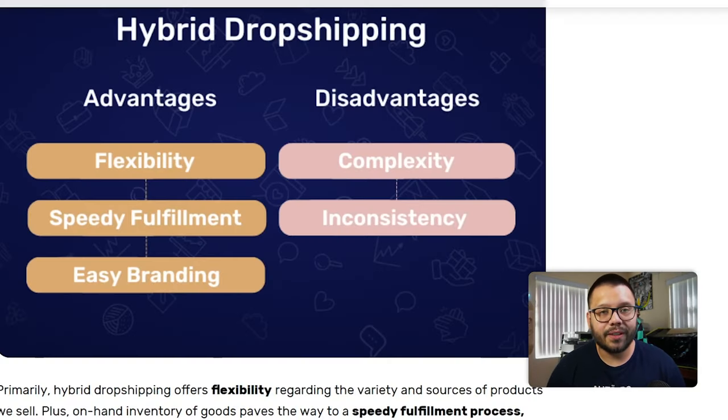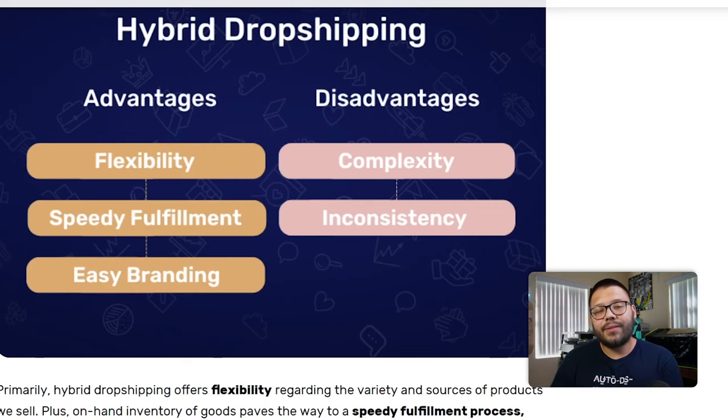For one, depending on the types of items that you're selling, you can fulfill certain orders faster. So instead of waiting for your supplier to ship out an item and have them send it from, I don't know, China, you can ship it out yourself and have it to your customer a lot quicker. And that leads me into our second advantage, which is speedy fulfillment.